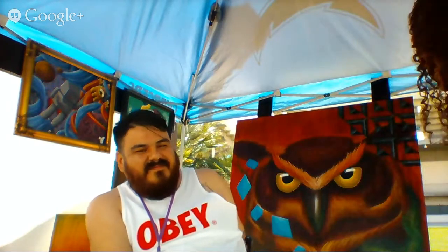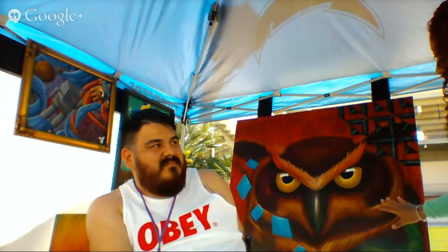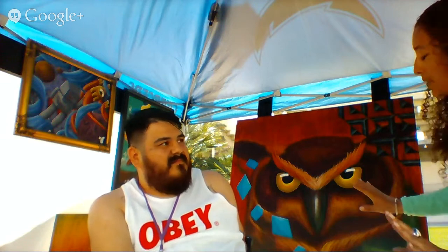And behind us is this really fantastic — I'm going to get up so you can see it better. There's this fantastic owl, and it looks like you've got some geometric shapes in there. This is really — how big is this canvas? It's four foot by four foot. So it's really a large painting, but it's really fantastic, and there's something about the eyes.